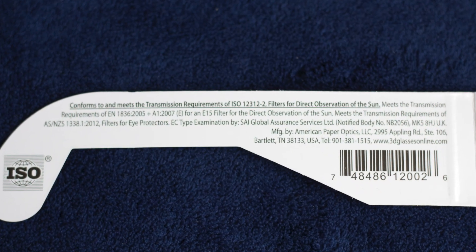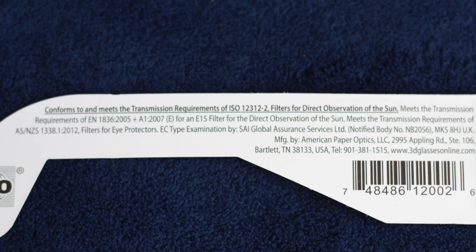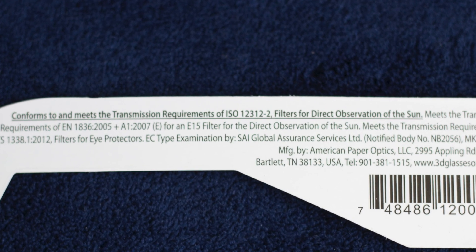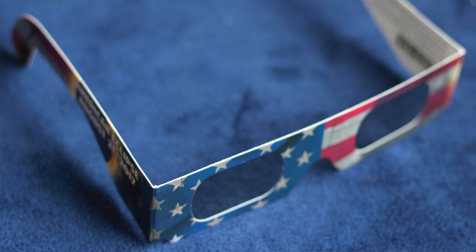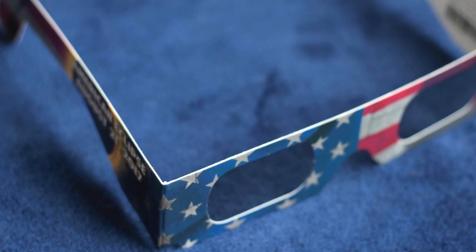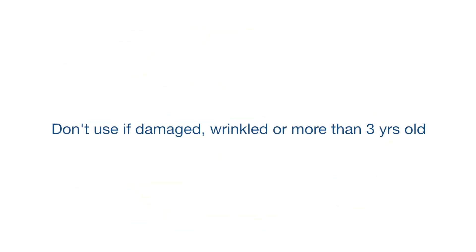The filter has to have the designation ISO 12312-2. No other filter is going to be sufficient for viewing the eclipse — nothing homemade. Sunglasses, no matter how dark they are, aren't going to be sufficient, and you risk damage to the retina if you try to view the eclipse with any of those devices. Fortunately, this type of filter is now readily available over-the-counter or online. It's also important to make sure that the eclipse glasses aren't damaged or wrinkled in any way.